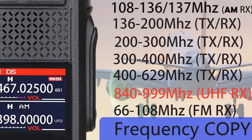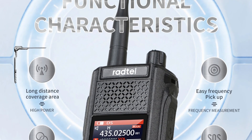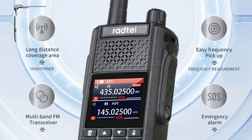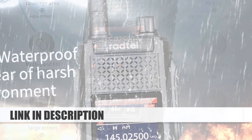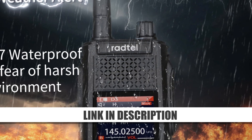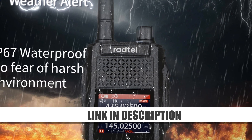This durable device features a wireless frequency copy function for seamless operation and convenience. Its robust design and user-friendly interface cater to both amateur and professional users, ensuring reliable performance. Whether for emergencies, recreational use, or amateur radio operations, the Radtel RT-630 stands out as a dependable and high-quality communication tool.